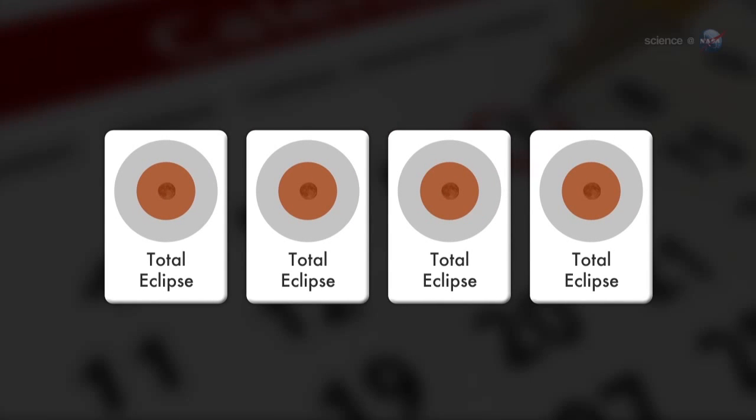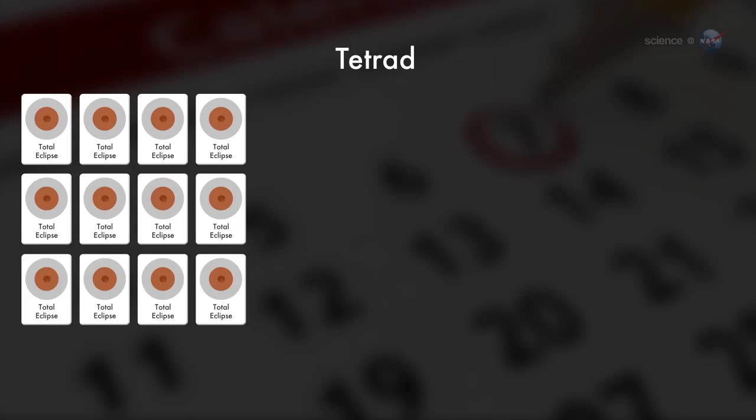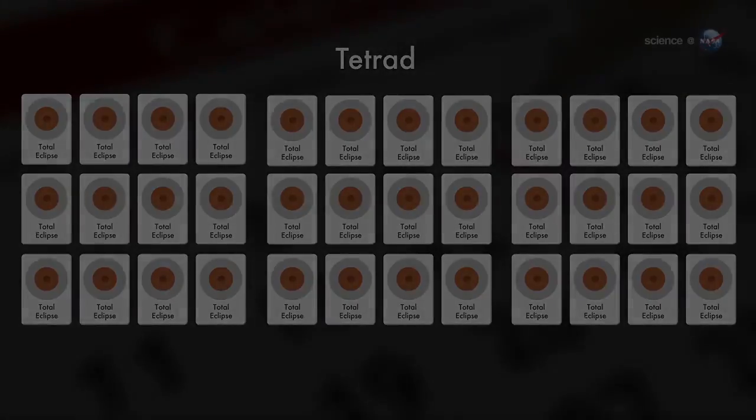Occasionally, though, the sequence is more orderly. When four consecutive lunar eclipses are all total, the series is called a tetrad. During the 21st century, there are nine sets of tetrads. So I would describe tetrads as a frequent occurrence in the current pattern of lunar eclipses, says Espinak.